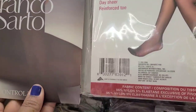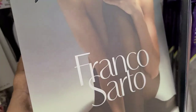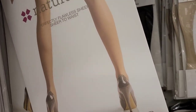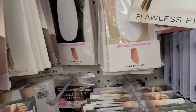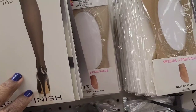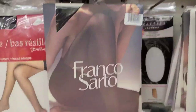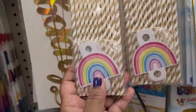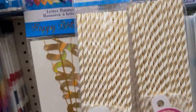They have Franco Sato stockings - brand name - and they don't give a price on the back of them, but Franco Sato is an amazing brand. Then they got the Naturalizer here, perfectly flawless - really nice. They also got Via Speaker, Naturalizer, and those as well. And I have these 20 paper straws with this beautiful rainbow design.